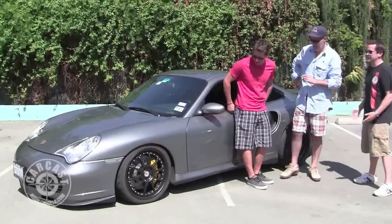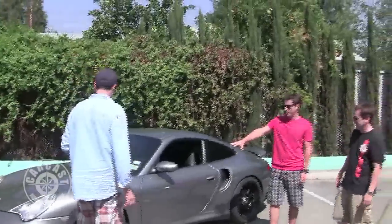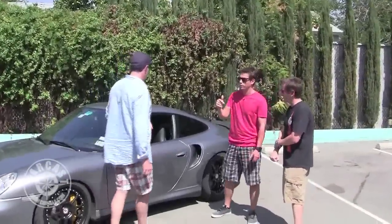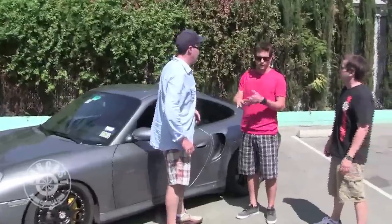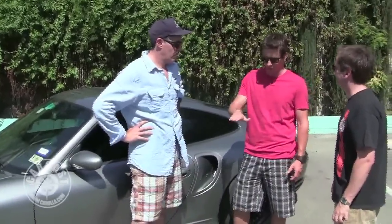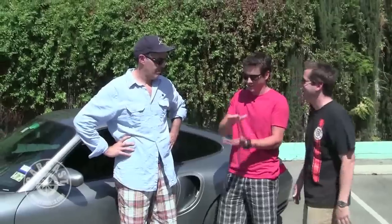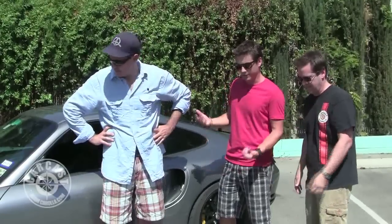This is what Tanner Foust drives every day. Looking at the front, it's got KW suspension that's been tuned. The thing about cars is when you lower them, you can soften them. A lot of people think low has to be stiff, but once you lower the center of gravity, the car doesn't lean as much, so you can actually run softer springs — unless it's going to bottom out.